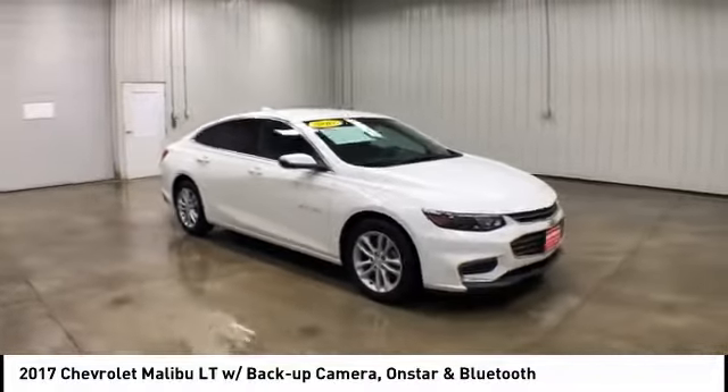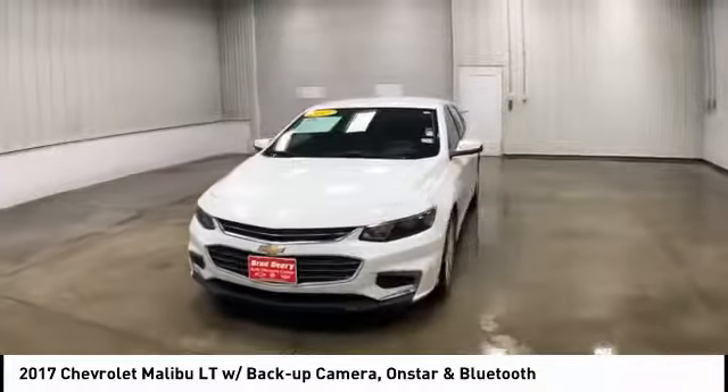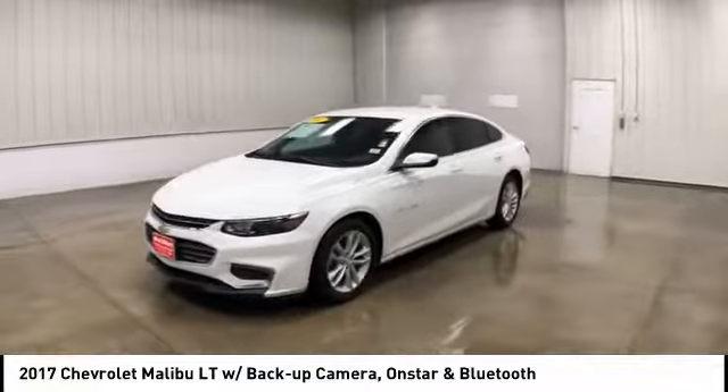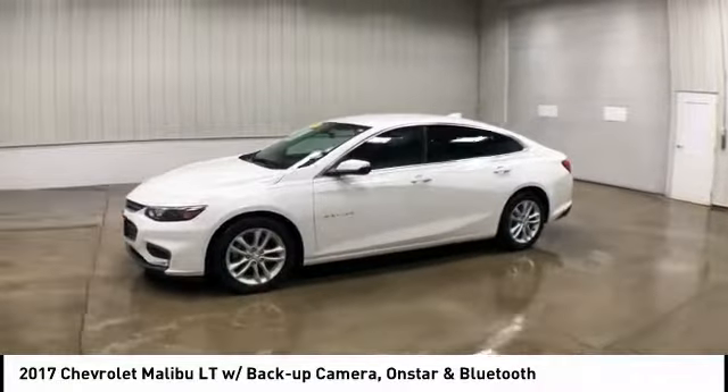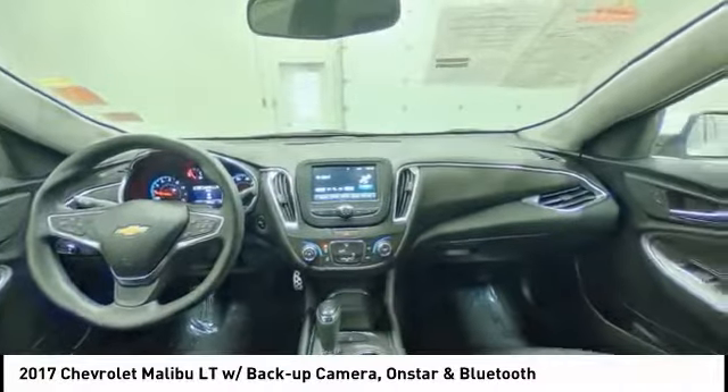Turbocharged. Heated mirrors. Aluminum wheels. Brake assist. Traction control. Stability control. Daytime running lights. Driver illuminated vanity mirror. Four-wheel disc brakes. Front-wheel drive.